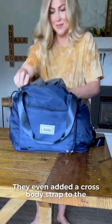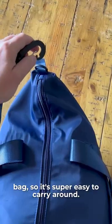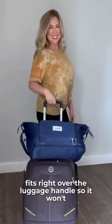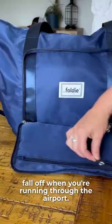They even added a crossbody strap to the bag so it's super easy to carry around and it's absolutely hassle-free. The trolley sleeve fits right over the luggage handle so it won't fall off when you're running through the airport.